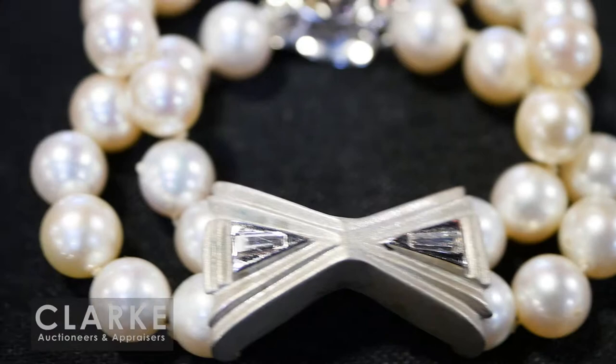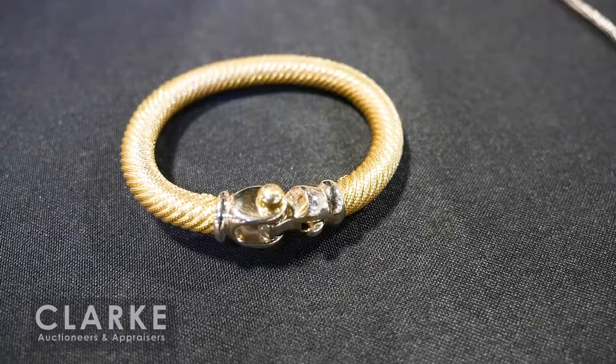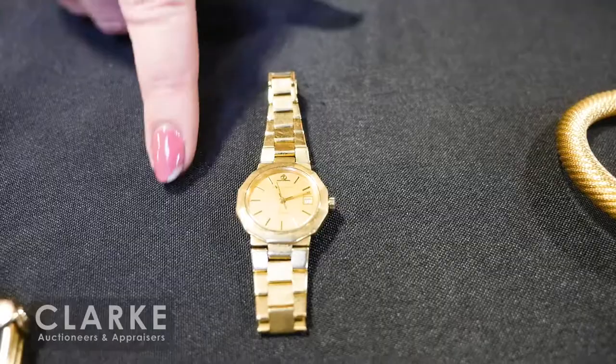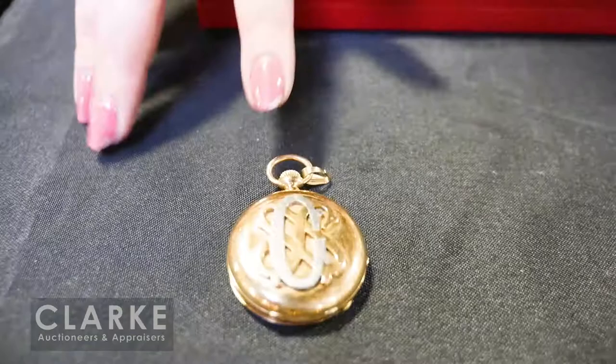A beautiful Italian 18 carat gold bracelet with wonderful and unusual design — I love the clasp, a really beautiful statement piece. From the same estate as our bug brooch — bought at Birks — this is an 18 carat gold ladies Baume & Mercier watch, really lovely, estimated a thousand to fifteen hundred. Also a 14 carat gold screw-head bracelet with that kind of Cartier Love bracelet feel to it — estimated seven hundred to nine hundred.